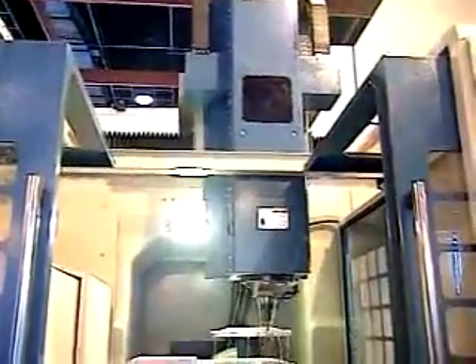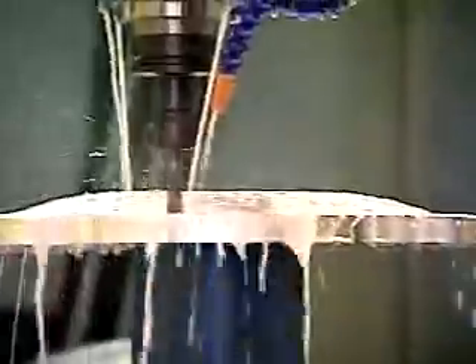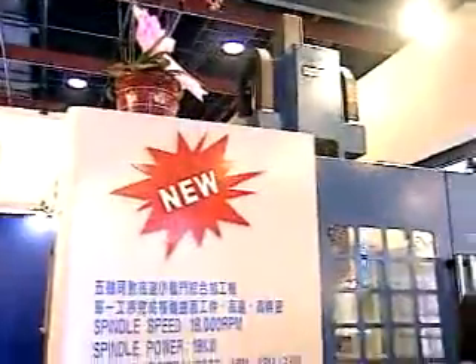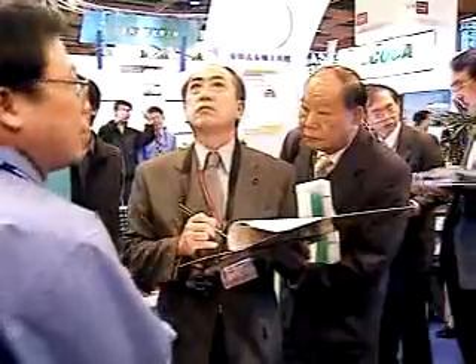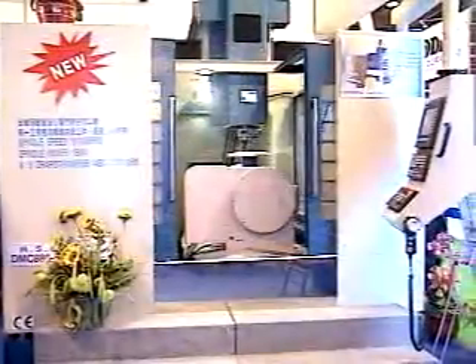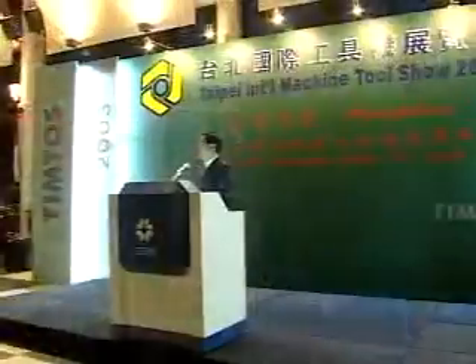This model has been successfully nominated as a candidate of the R&D and Innovation Products Competition by TimTos 2003. To meet the market demand for high-speed machining centers, Fulian Machinery Company Limited has actively engaged in researching and developing the newest model of 5-axis double column machining center, with its official launch in March 2003.